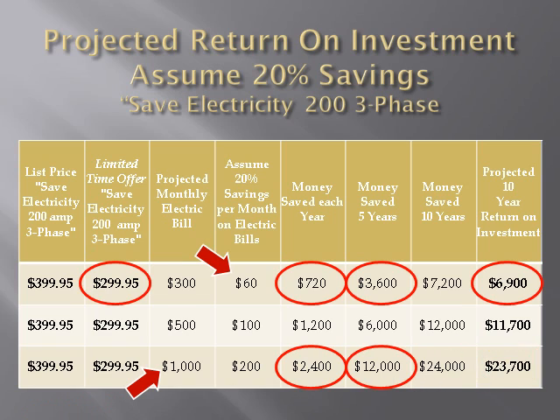In five years, it would be $12,000. And the return on investment in 10 years would be $23,700. Phenomenal.